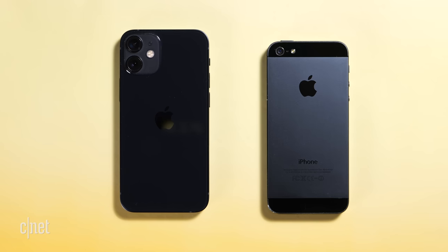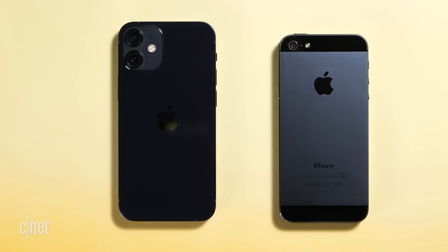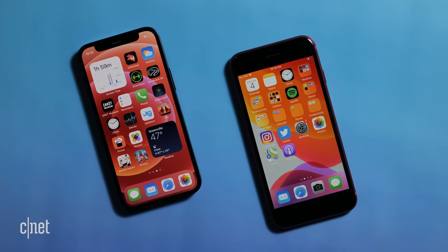And it looks like a premium version of the iPhone 5, which is absolutely a good thing. In fact, it isn't much bigger than an iPhone 5, but it's smaller than the 2020 iPhone SE.